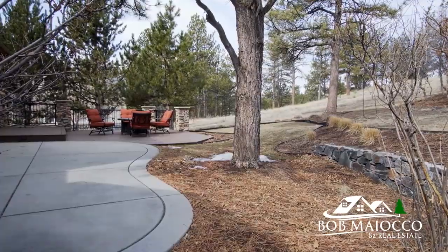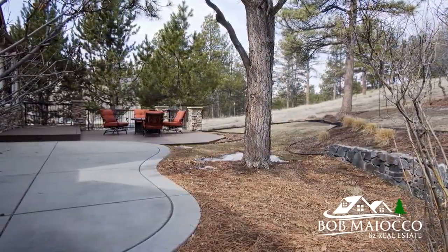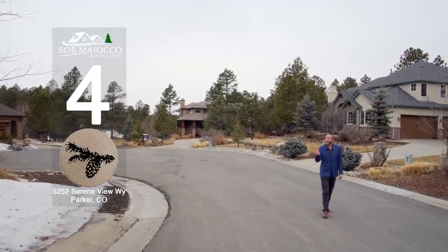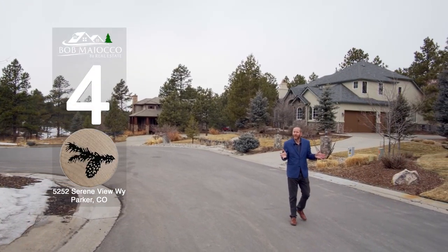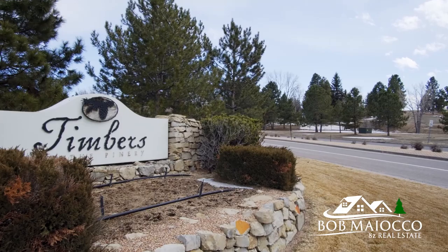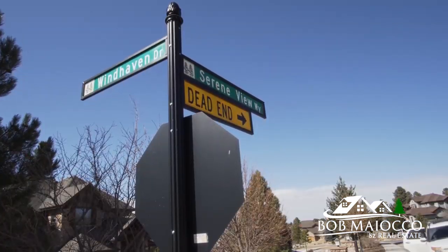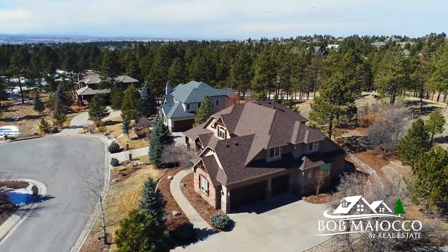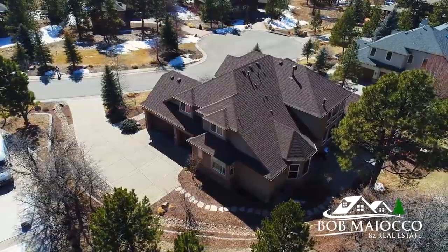Number three are these wonderful outdoor spaces. Look at this beautiful grilling area — a great gathering space — and we're backing up to the open space of the Timbers. Just a great place to hang out.